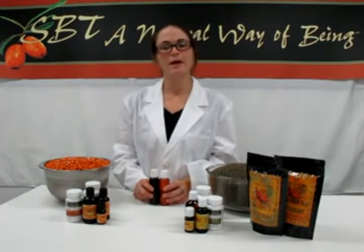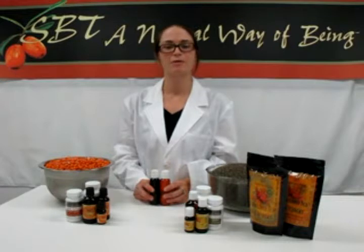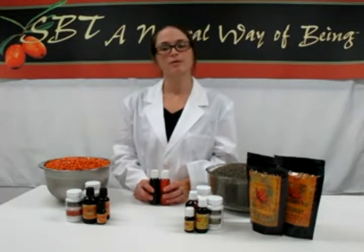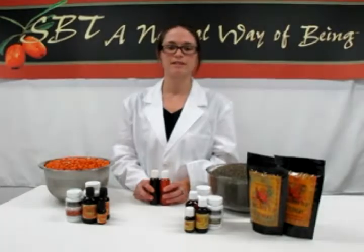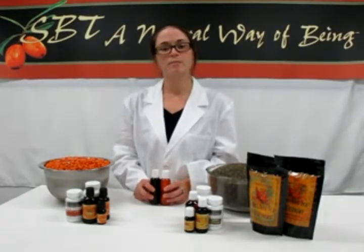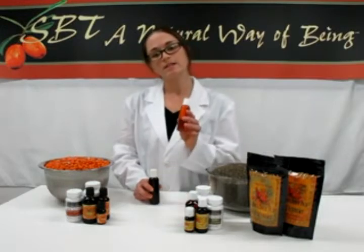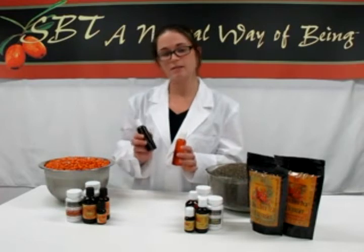Hello, my name is Marissa and I work in the marketing department with Sea Buckthorn International. SBT Sea Buckthorn is the original Sea Buckthorn company and we've been manufacturing Sea Buckthorn products for over 20 years. Today, I'll be answering the most frequently asked question by our customers: what is the difference between the SBT Sea Buckthorn seed oil and the SBT Sea Buckthorn fruit oil?